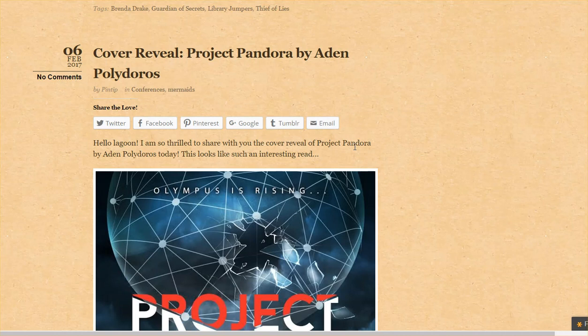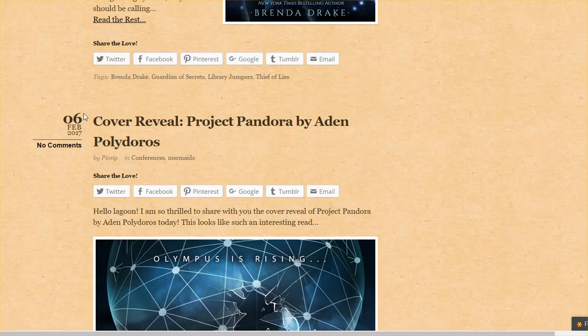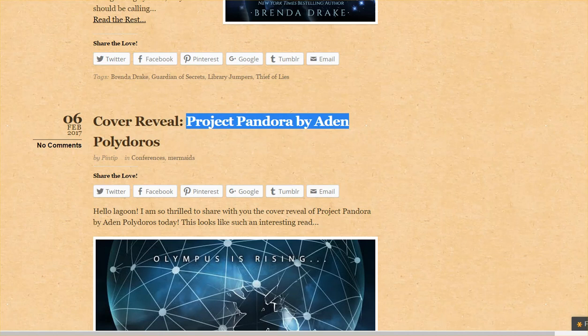That stronger site authority means if Google has to decide — for example, here's a cover reveal about Project Pandora, a new book by somebody — if somebody Googles 'Project Pandora' and finds all of this stuff, Google has to decide which sites they're going to show first. Let me see actually what comes up.